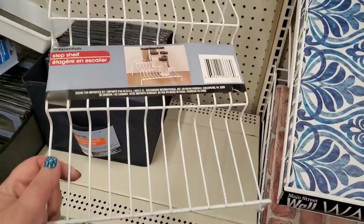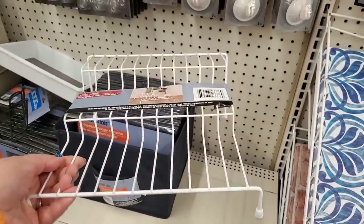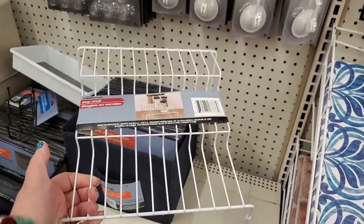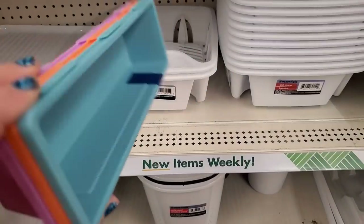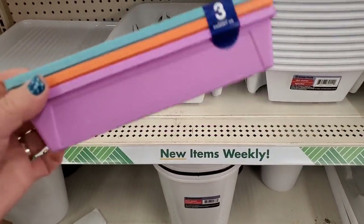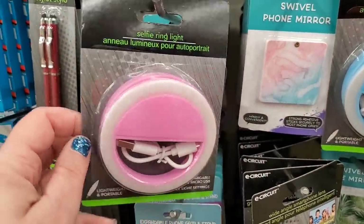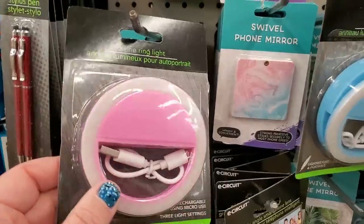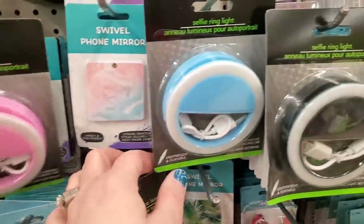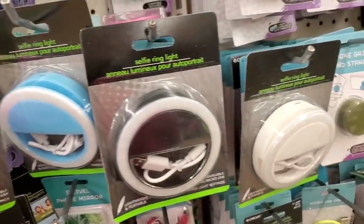The Step Shelf by Essentials is back in stock — great for organizing and seeing what's in the back of your cabinets. A great $1.25 organizational item. These little interlocking containers are now coming in cute pastel spring colors. This is exciting — I feel like I've seen these for way more money at Five Below. It comes in baby pink and includes a USB charging cable, also in baby blue, black and white.